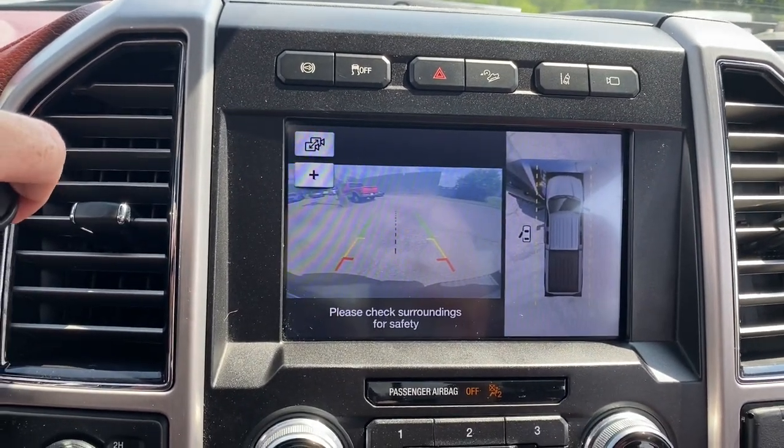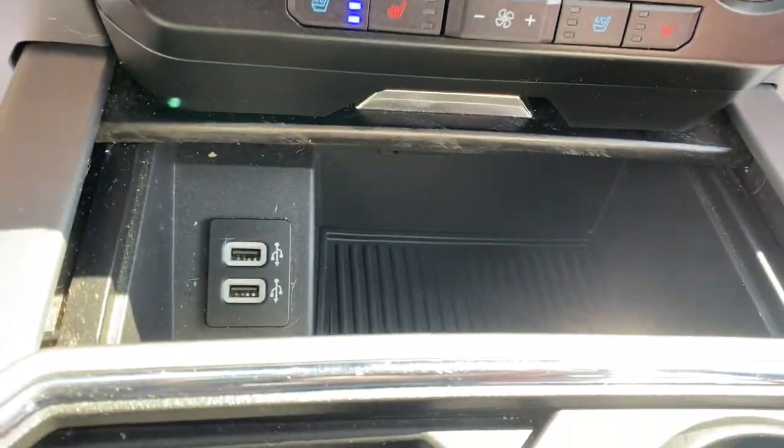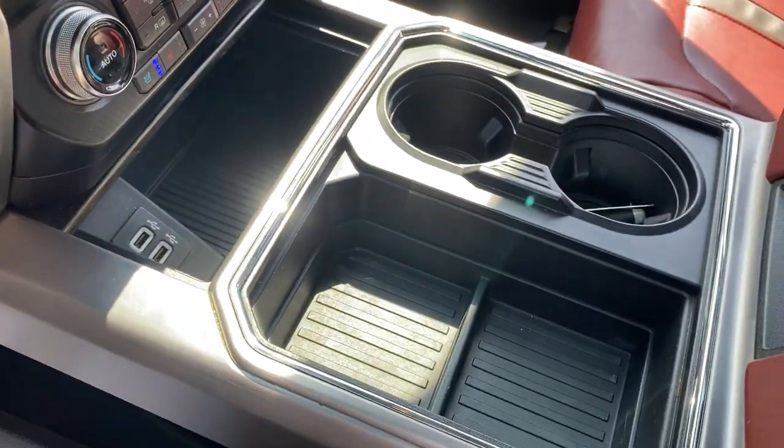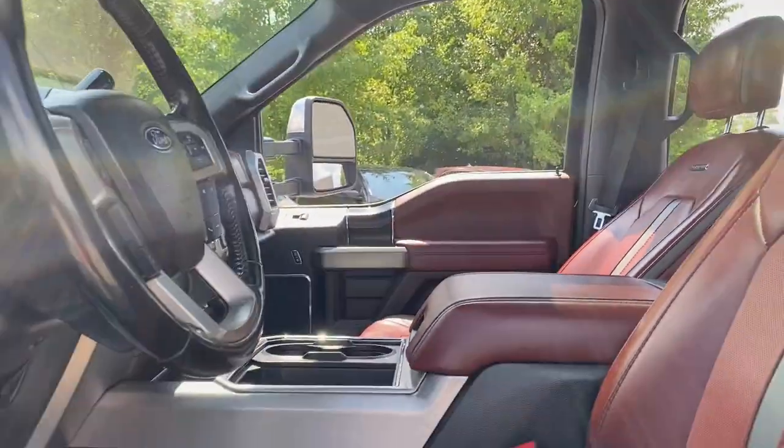Navigation system, heated driver's seat, keyless entry, sun/moonroof, fog lamps, iPod and MP3 input, heated mirrors, power passenger seat, adaptive cruise control, remote engine start.